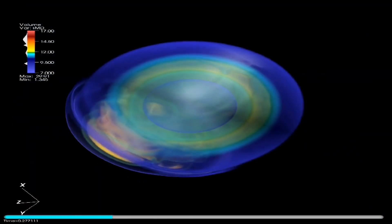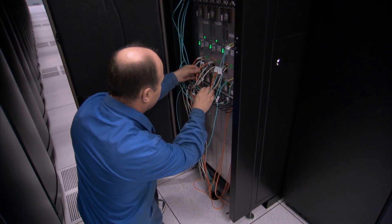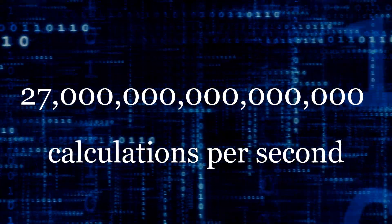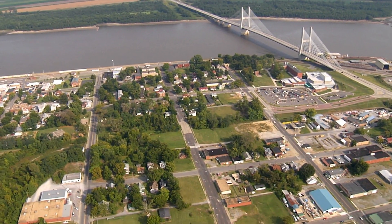We're simulating things like what goes on in the climate, what goes on in building engines, what goes on in nuclear reactors. It's able to tackle these tasks thanks to peak performance of 27,000 trillion calculations per second, which takes a lot of power — enough to light up 9,000 homes.